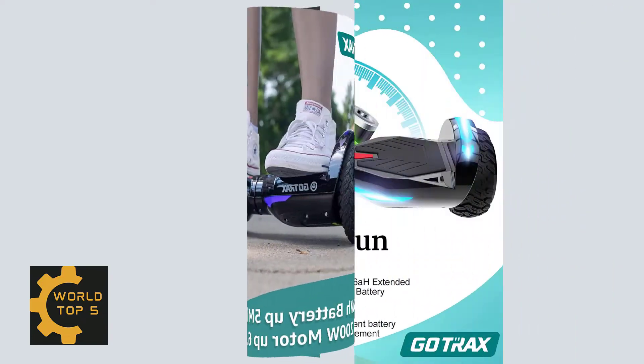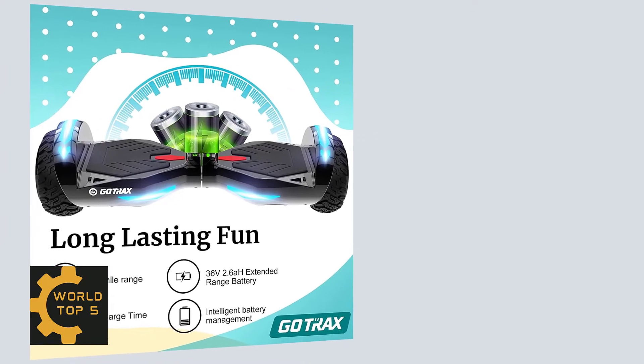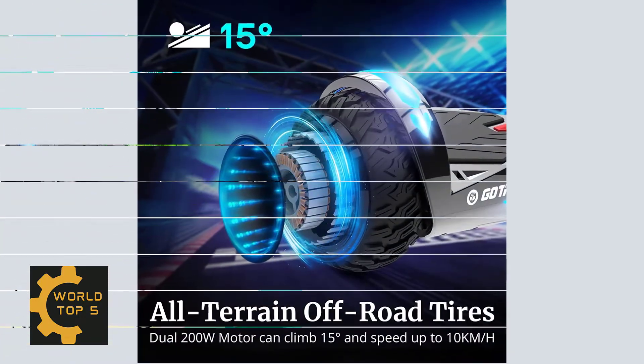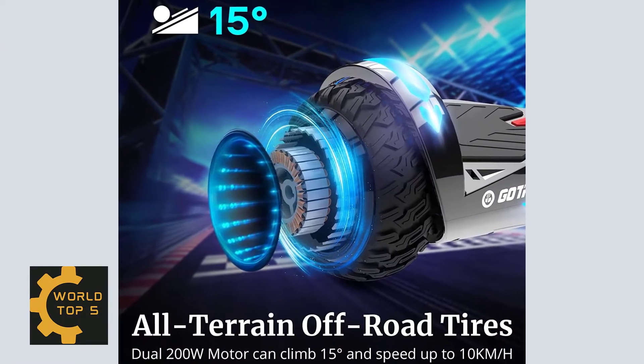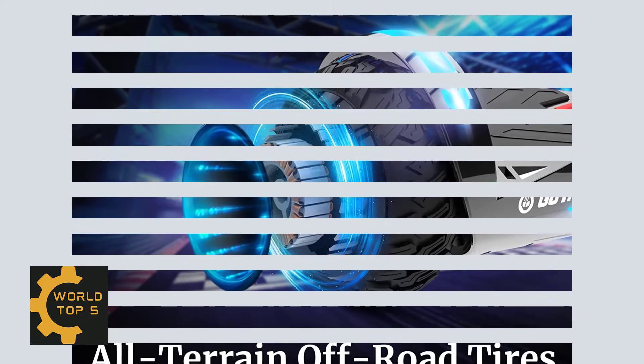The Gotrax Nova Pro features cool LED-lit wheels that light up the night. The 6.5-inch size creates a smoother ride and makes the hoverboard easier to control. This hoverboard isn't just for kids — it can be a thoughtful and unique gift for your friends and family. It's a fun surprise.